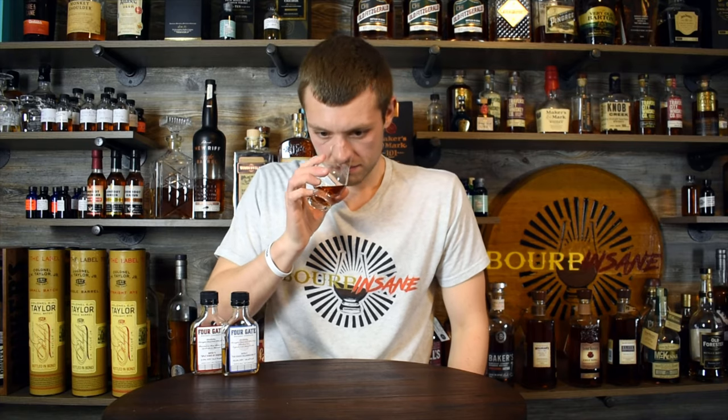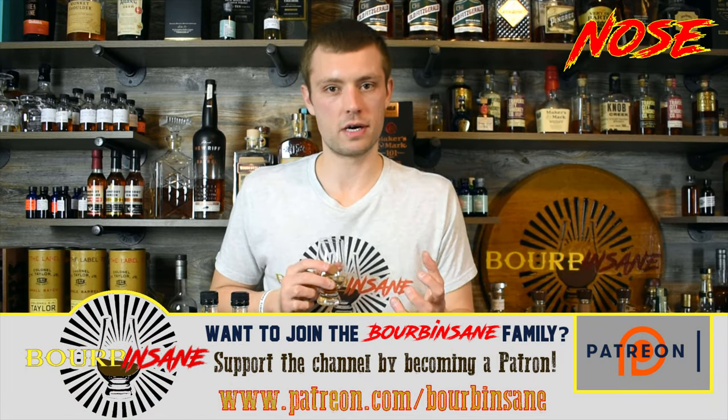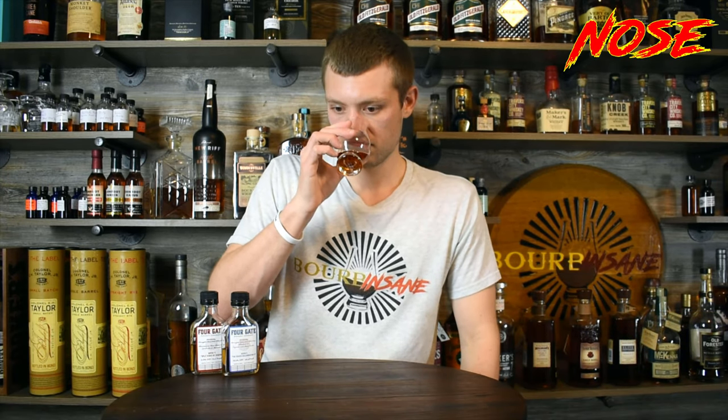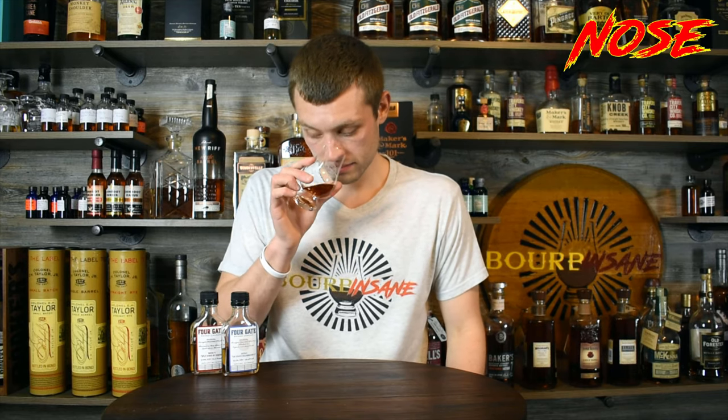Let's give it a nose. Woo! Intense proof and intense sweetness come through on the nose initially. The intense sweetness — not surprised — we've got a cognac finish and a rum finish, both very sweet spirits. The fact that it's sweet is not surprising. This is reminding me a little bit of some Bell Meade cognac finish bottles I've had, some of the higher proof ones. I think that's just the cognac coming through. Nutty, almost like a maple syrup-like consistency on the nose, honestly, coming through.